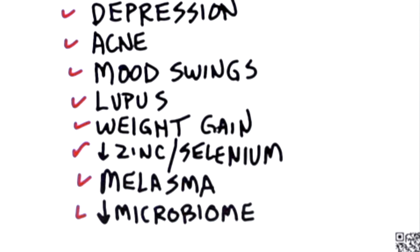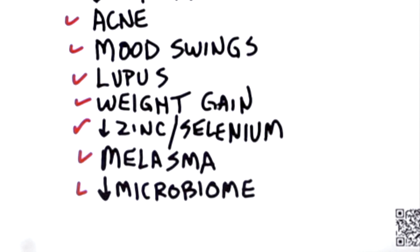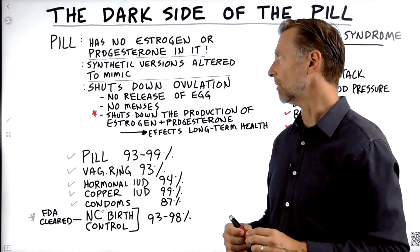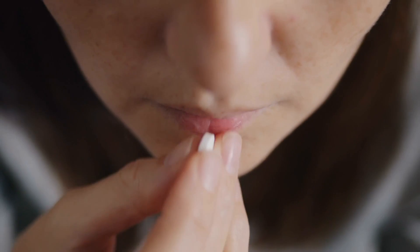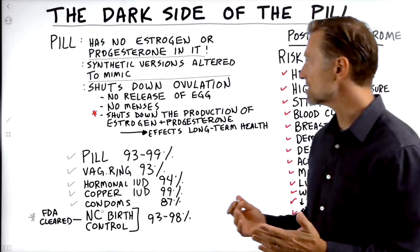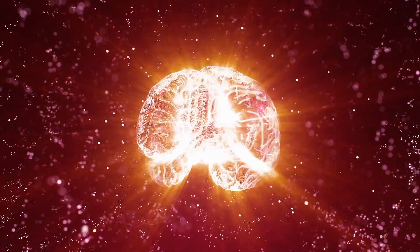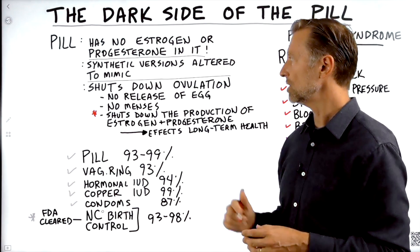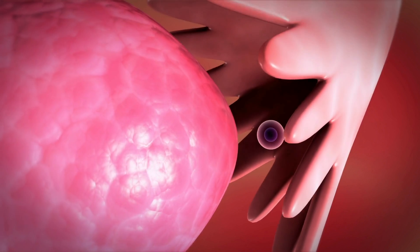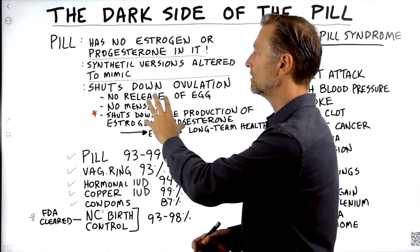It can also alter the microbiome, not only in your gut but in the vaginal canal as well. When you think about the reason why women take the pill — mainly to prevent getting pregnant, but they also might take it to prevent heavy cycles and heavy bleeding — there are various reasons. The birth control pill basically tricks the brain and shuts down ovulation, which is usually around day 14 when there's a release of the egg.